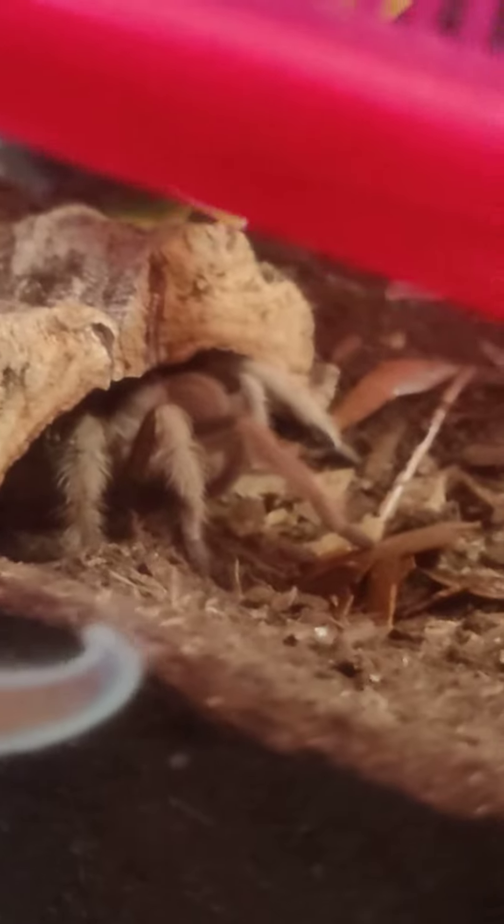They are really good eaters. Not aggressive at all. And they are really, really easy to rehouse. So, there's Nutmeg.